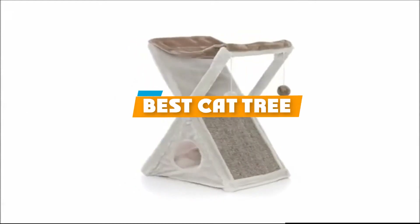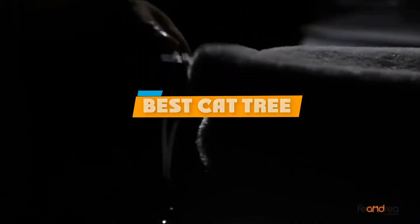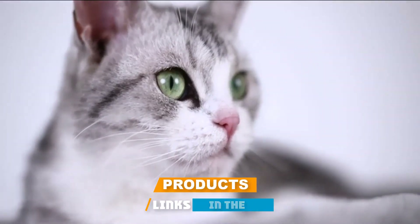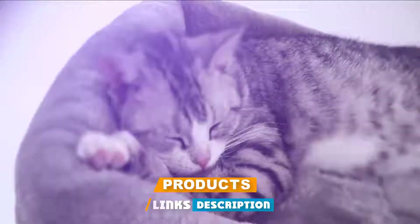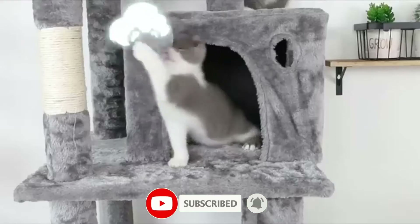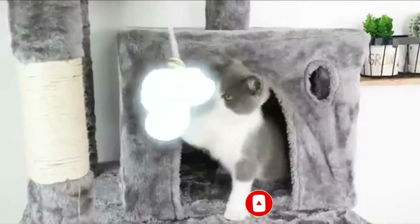If you're looking for the best cat tree, here's a list you must see. We made this list based on our personal preference and sorted it based on their features, prices, quality, durability, and reputation of the manufacturers and customer feedback. Also, we've included options for every type of customer. So let's get started.